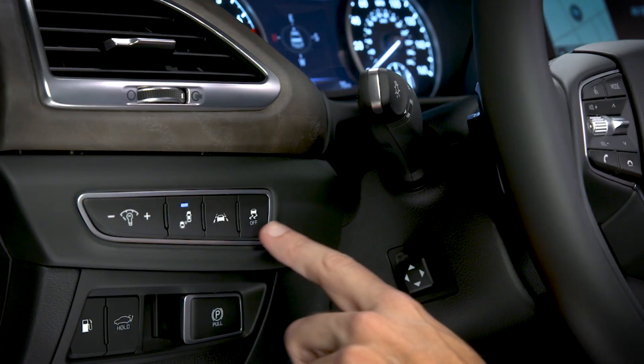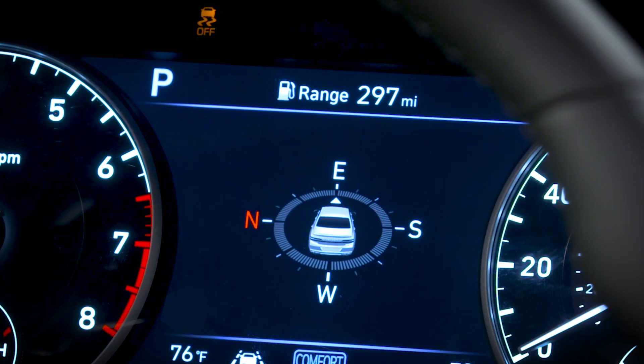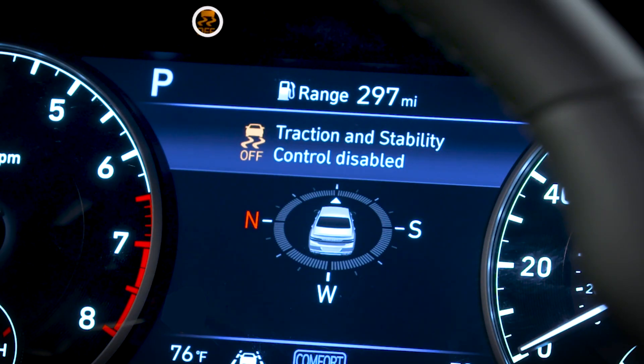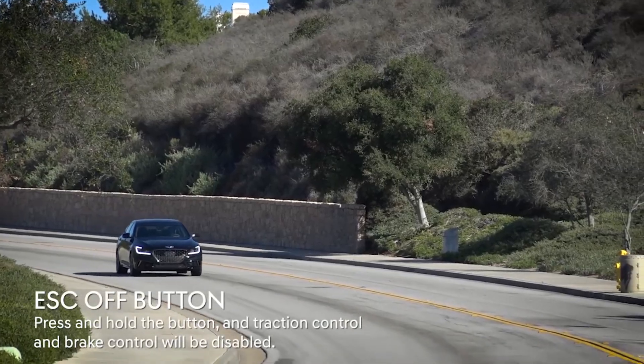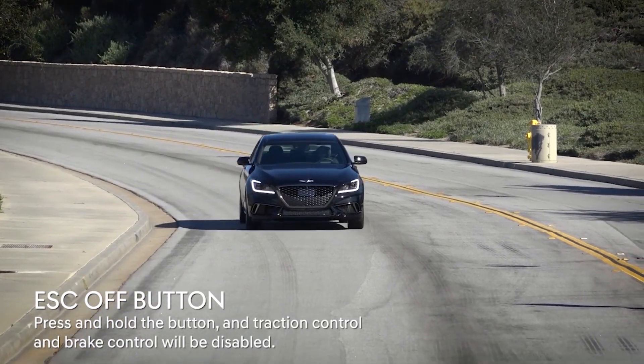To turn off ESC completely, press and hold the ESC off switch for 3 seconds. The ESC off indicator light will illuminate, a warning chime will sound, and the message Traction and Stability Control Disabled will appear in the message center. In this state, both the Traction Control and Brake Control features of the system are disabled.